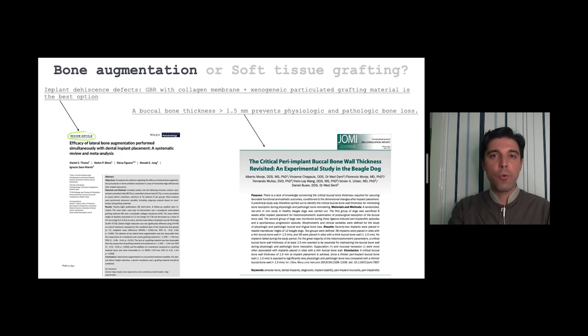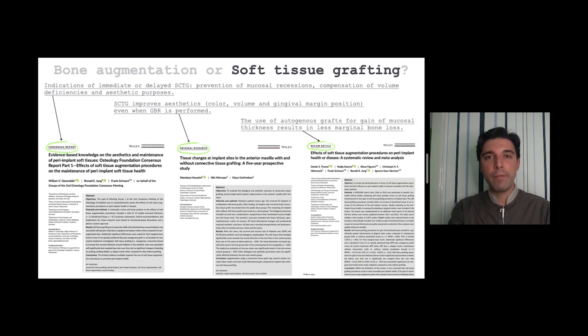A buccal bone thickness greater than 1.5 mm prevents physiologic and pathologic bone loss. Regarding soft tissue grafting, the indications of immediate or delayed subepithelial connective tissue grafting are prevention of mucosal recession, compensation of volume deficiencies, and esthetic purposes. Connective tissue grafting improves aesthetics, color, volume, and gingival margin position even when GBR is performed. The use of autogenous grafts for gain of mucosal thickness results in less marginal bone loss.